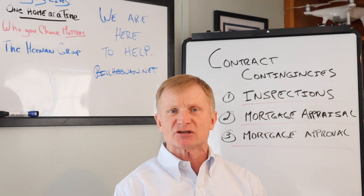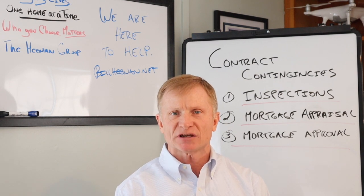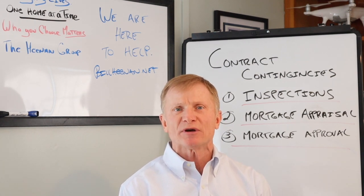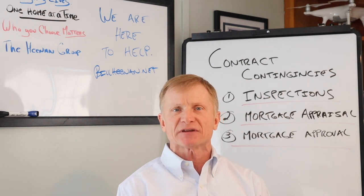A buyer will hire an inspection agency to inspect all the major components of a house: the roof, the plumbing, the electrical system, the septic, the well if you have either one of those two, radon, radon in the water — we check everything out.